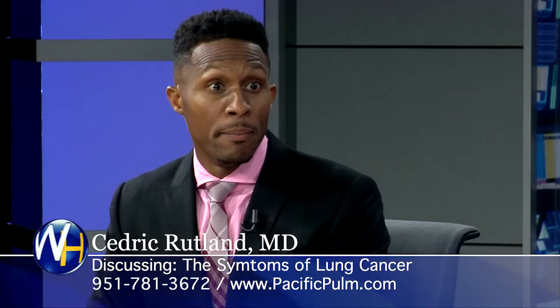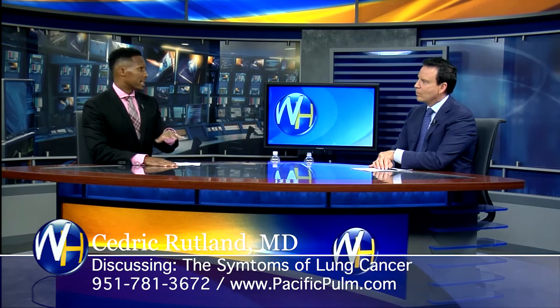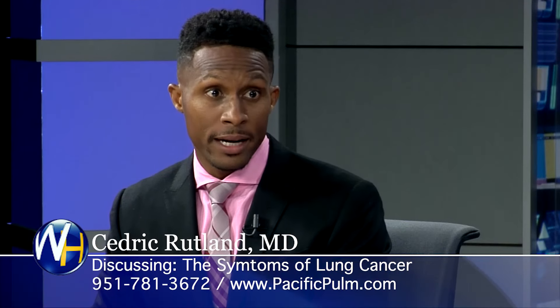My mother-in-law had lung cancer three years ago, really bad emphysema. We got a CT, she had stage one cancer, the surgeon operated and cut it out — it's gone. She was lucky to have a son-in-law who's a pulmonologist. Well, that's good. I want to thank you for coming on the show. We'll take a quick break. You're watching Wellness Hour, I'm Randy Alvarez — we'll be right back.